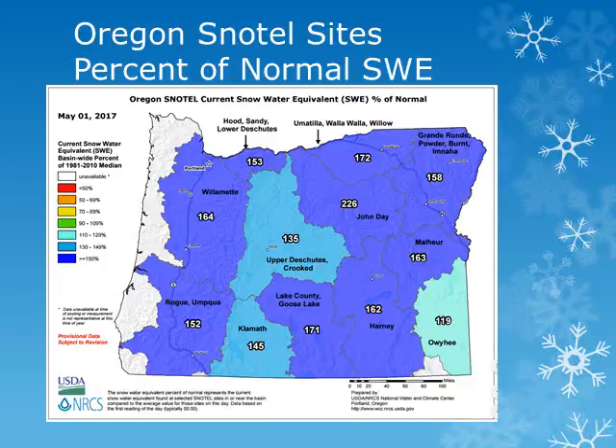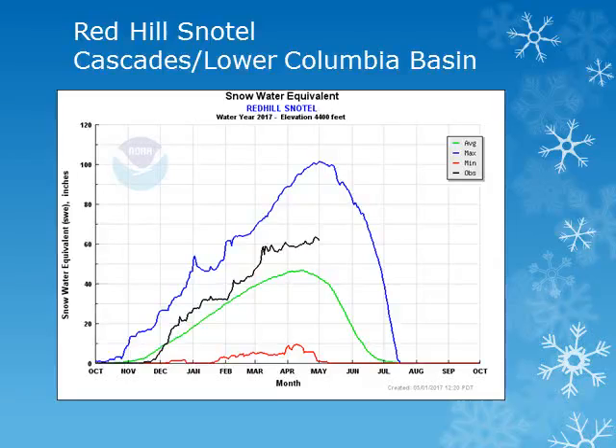We'll take a look at some of the individual sites across the region. For the Northern Cascades of Oregon, the Red Hill Snowtail site is at an elevation of 4,400 feet. Looking at the black line, the current year observation, this location saw small accumulations through the month and continues to be above normal.